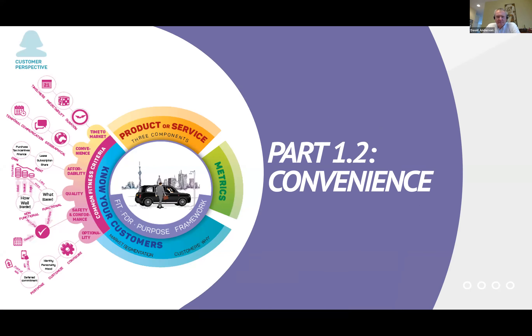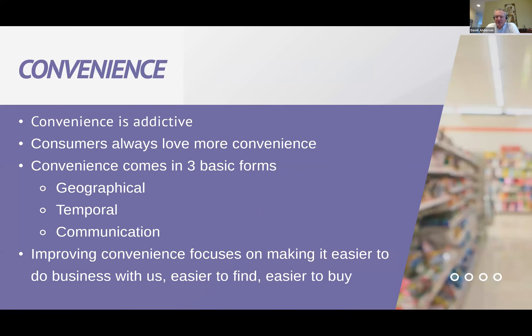Moving on to convenience. In general, we love convenience — it's really, really addictive; it should probably be regulated because some things that are just too convenient tend to distract us and we spend too much time and money on them. Consumers always love more convenience. We should think about three basic forms: geographical, temporal, and communication convenience. If we improve convenience, we're focusing on making it easier to do business with us, easier to find us, easier to buy from us — the consumer spends less energy to do business with us than they would with someone else.